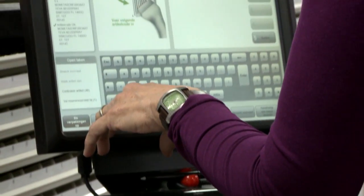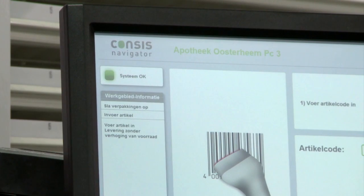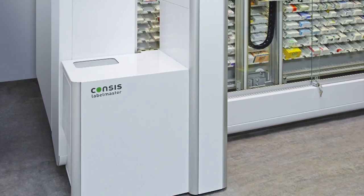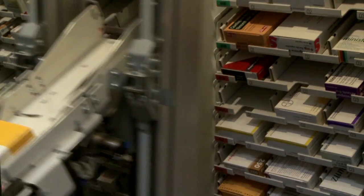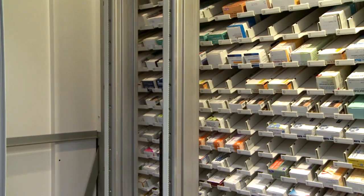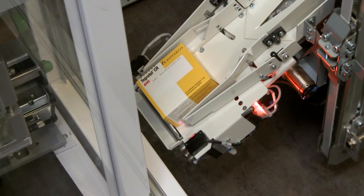With batch dispensing, the orders are collected in the Consys Navigator software and then dispensed one after the other. Before dispensing, the optional Consys Label Master labels the packages individually for each patient. This saves time and increases safety.